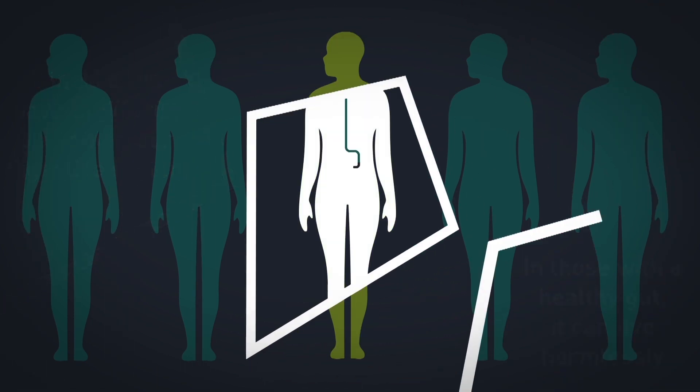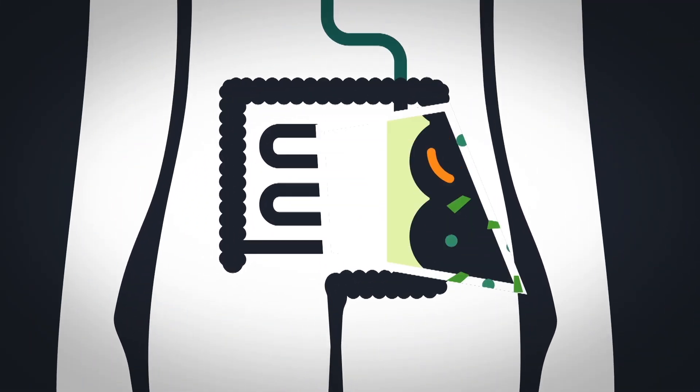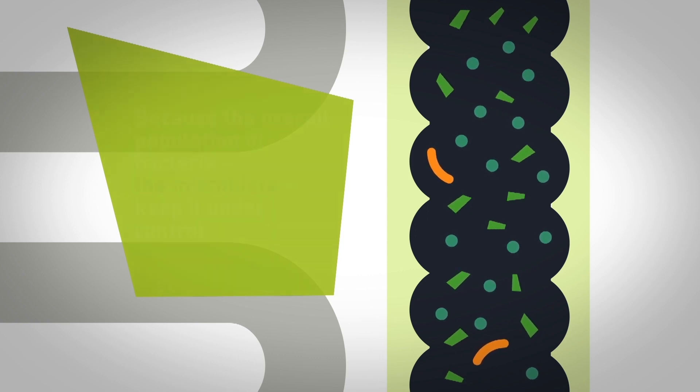The healthy microbiome is extremely diverse. However, when this homeostasis of the microbiome is damaged — for example, by taking broad spectrum antibiotics, which some patients receive when they go to hospital —